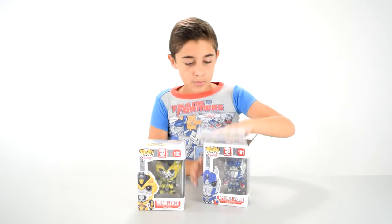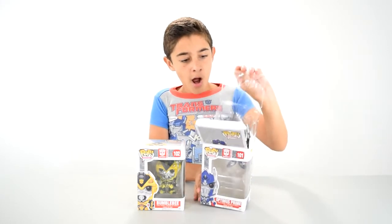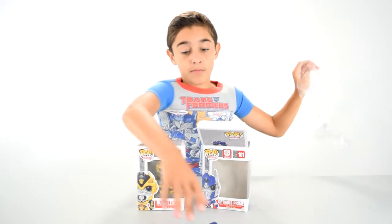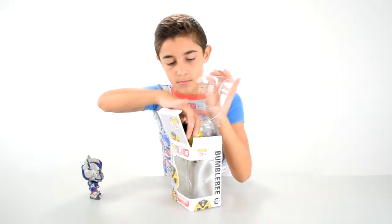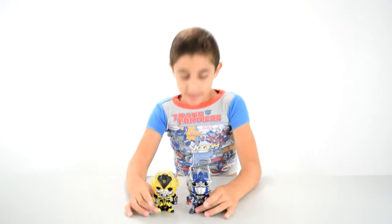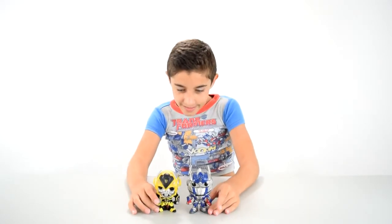All right, so now I'm going to open these up. Optimus Prime. All right, so here they are. We've got Optimus and Bumblebee.